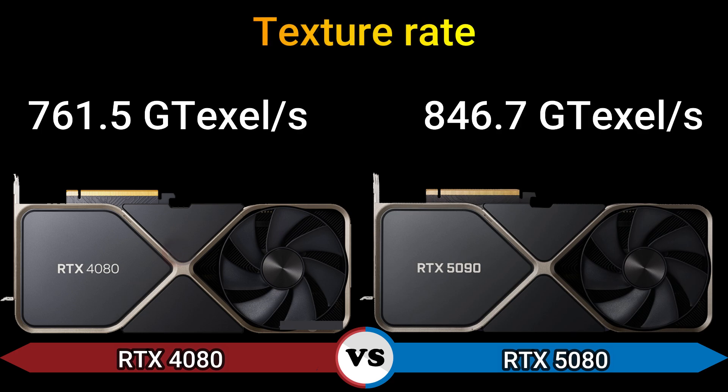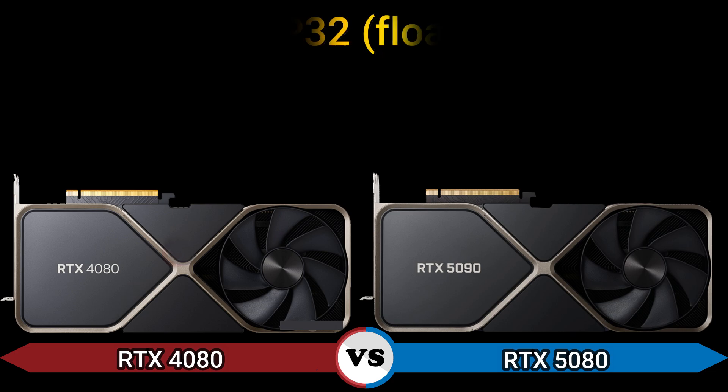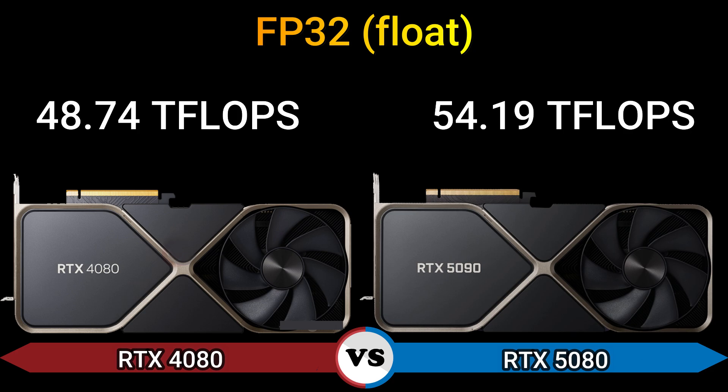Texture rate: 761.5 GTexel/s and 846.7 GTexel/s. FP16 half precision: 48.74 TFLOPS at 1:1 and 54.19 TFLOPS at 1:1. FP32 FLOPS: 48.74 TFLOPS and 54.19 TFLOPS.